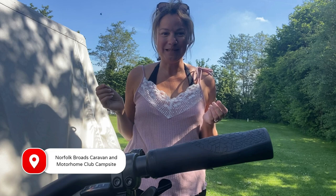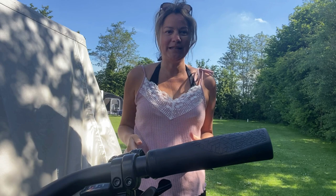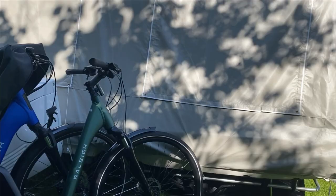Here I am in the Norfolk Broads on a beautiful sunny day. I thought I'd give you a quick tour of our Camplet trailer tent, which is what we're staying in. If you've ever been curious about what a trailer tent is and how it's different from a tent, come along and have a look.